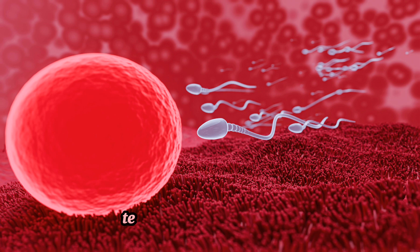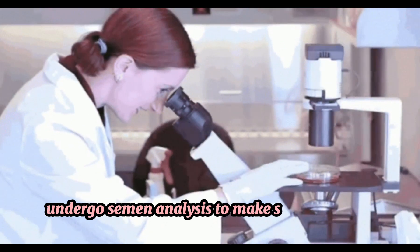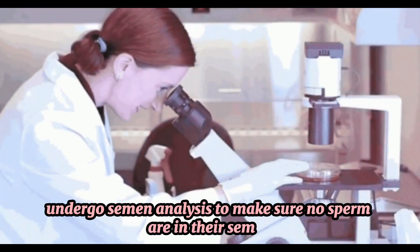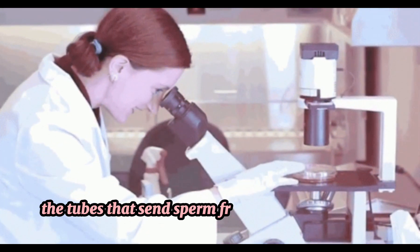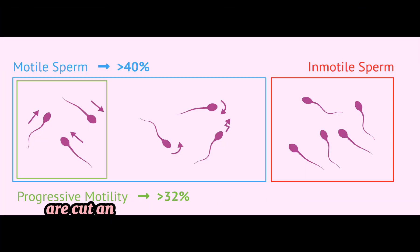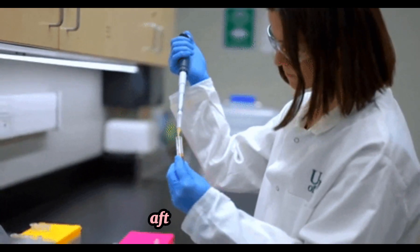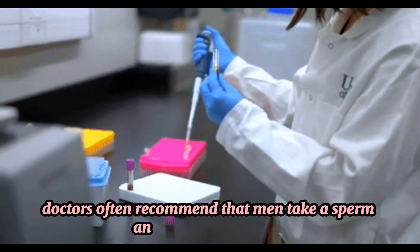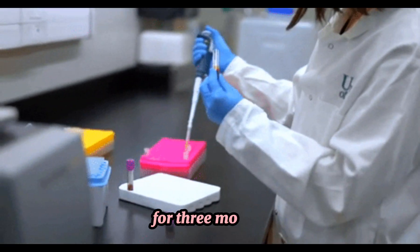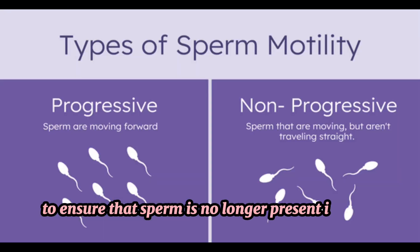To test for vasectomy success, men who have had a vasectomy undergo semen analysis to make sure no sperm are in their semen. In a vasectomy, the tubes that send sperm from the testicles to the penis are cut and sealed as a permanent form of birth control. After a vasectomy, doctors often recommend that men take a sperm analysis once a month for three months to ensure that sperm is no longer present in their semen.